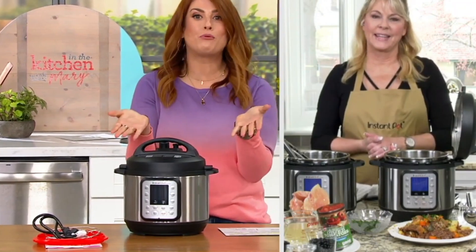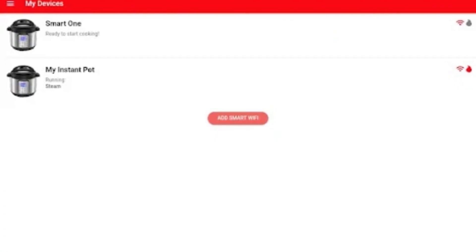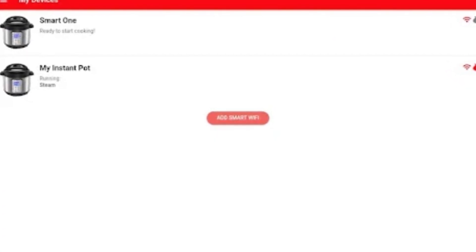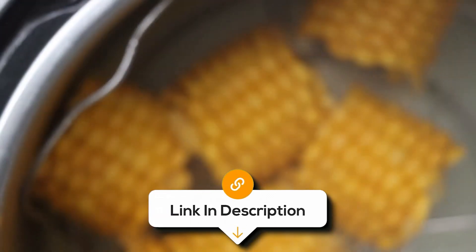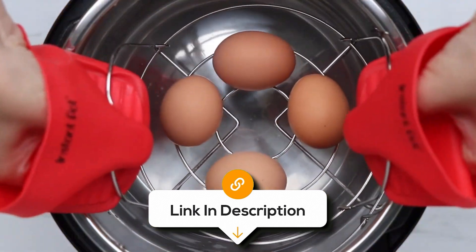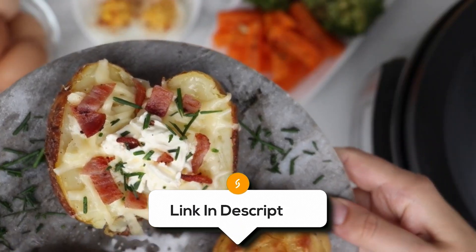You can also join the thriving online community of Instant Pot enthusiasts for tips, tricks and endless mealtime inspiration. While some users find its size a bit bulky for everyday use, its unmatched versatility and performance make it a minor concern. If you're ready to revolutionise your cooking experience and say goodbye to kitchen clutter, it can be the best choice for you.